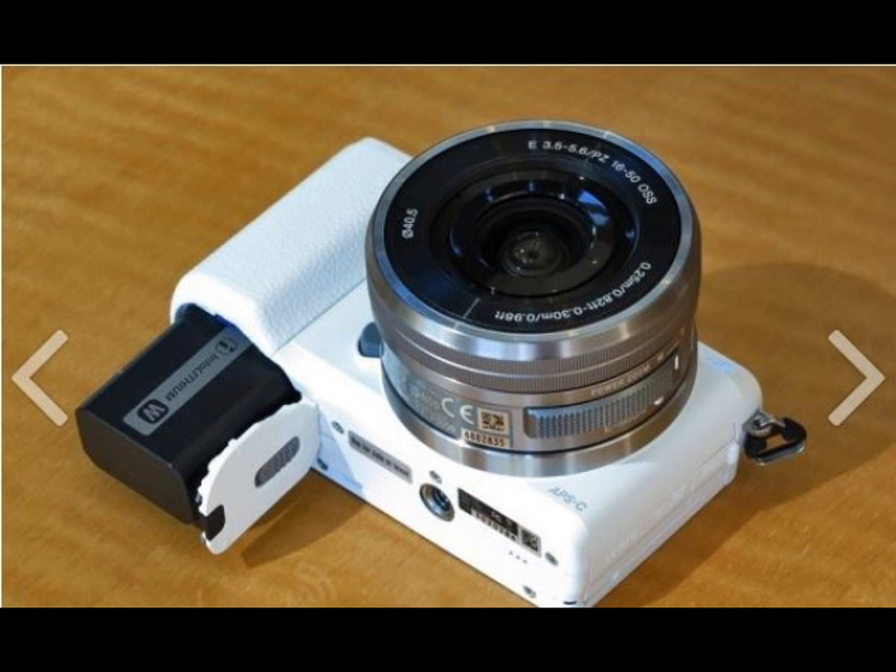It features the same hybrid focusing system, letting you acquire a subject in as little as 0.07 seconds.